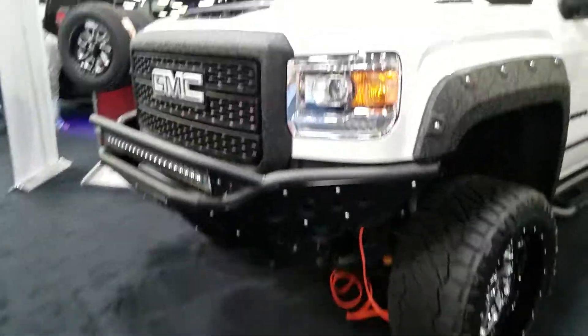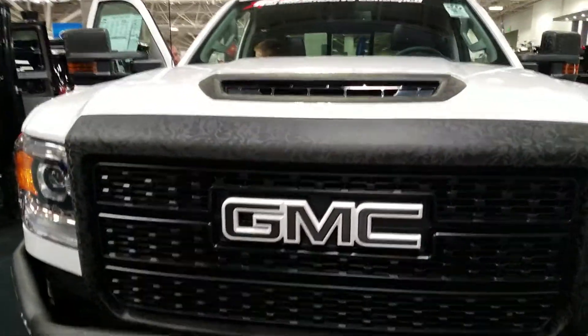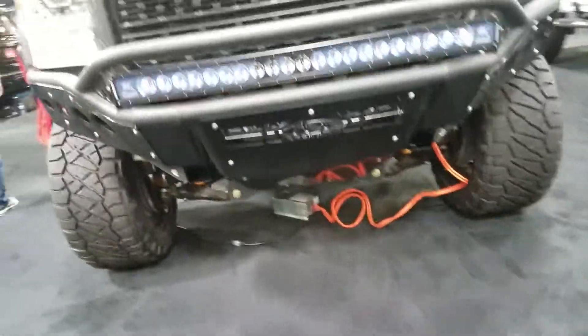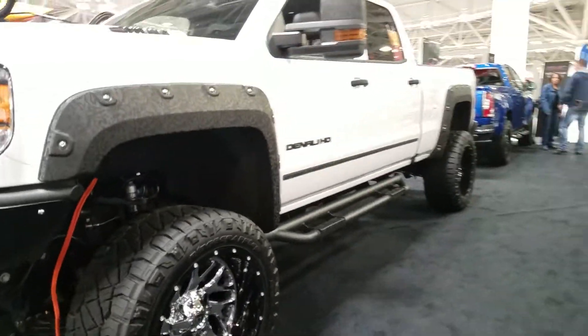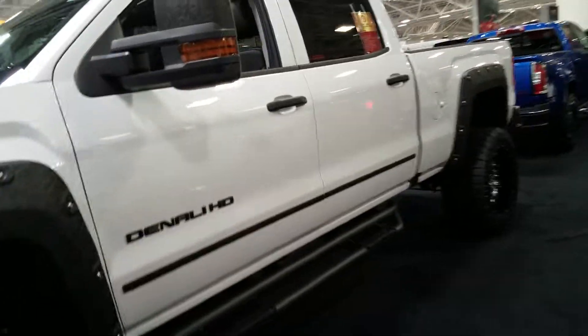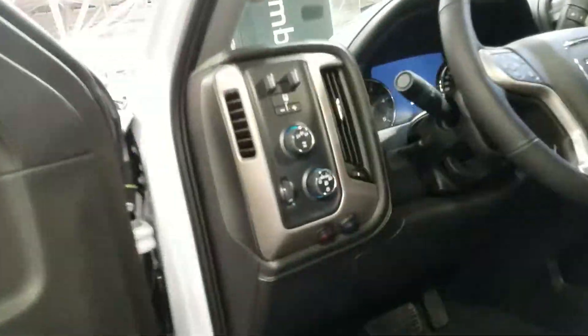We'll check this one out. This thing is a beast — some monster tires on it. Look at that. Go up in it. It's quite a climb.